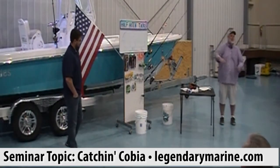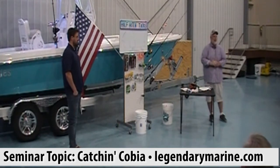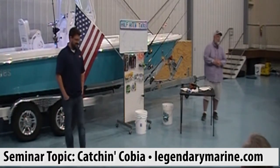Our special guest tonight is Will Spann. Will is a factory rep from Big Rock Tackle, one of the biggest distributors we work with. Big Rock also carries Star Rod, Sea Striker, Colorado, Calcutta, and quite a few other brands.